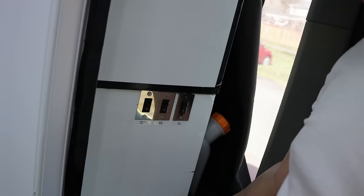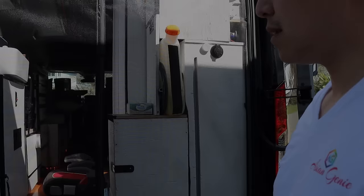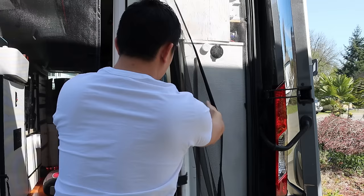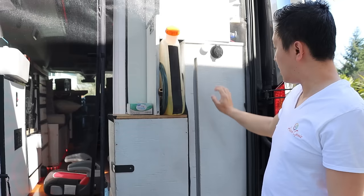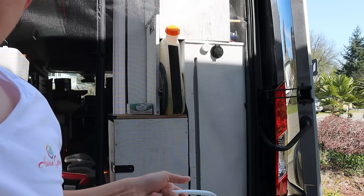Out front, this cabinet is where the propane tank is — it's safe and sealed. Here's our propane tank with a locking mechanism. Here's our diesel fuel for the heater, and over here we have our water tank — it's a nice 20-gallon water tank.